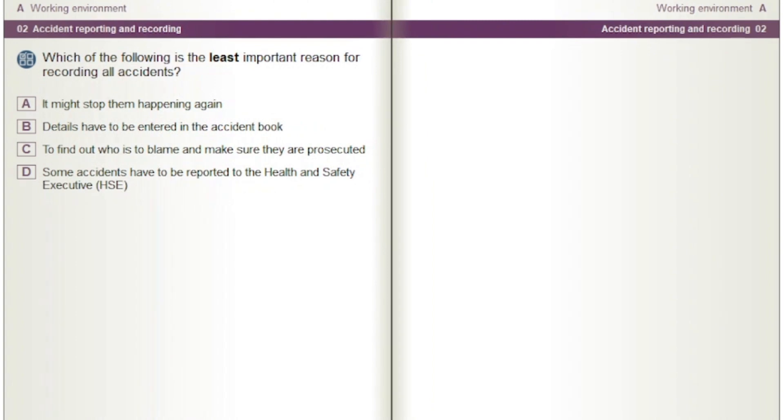Which of the following is the least important reason for recording all accidents? Options: It might stop them happening again. Details have to be entered in the accident book. To find out who is to blame and make sure they are prosecuted. Some accidents have to be reported to the Health and Safety Executive, HSE.